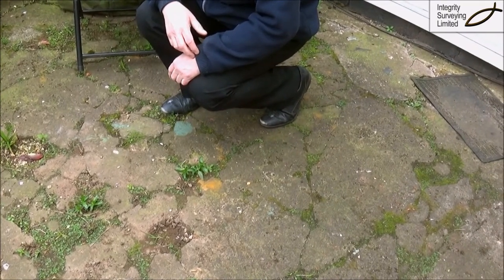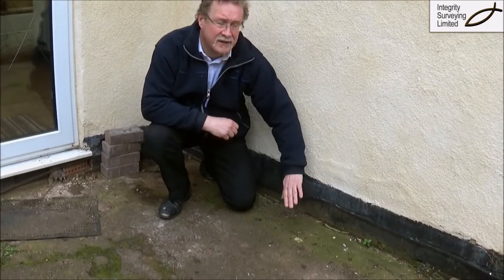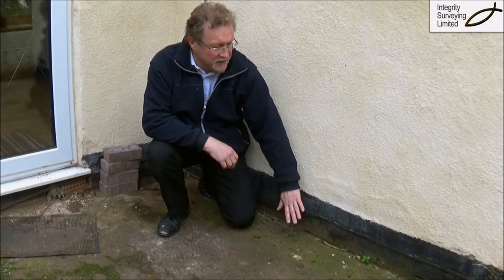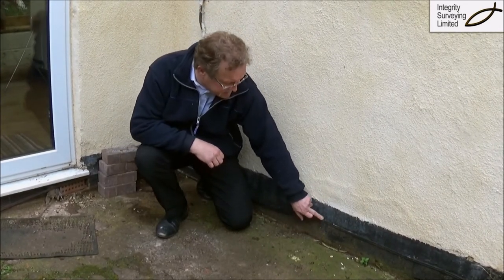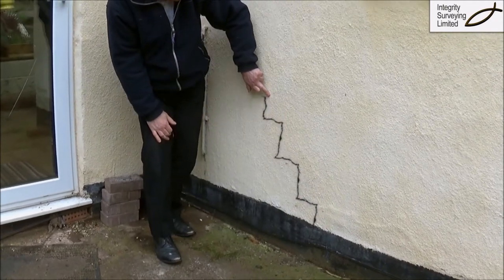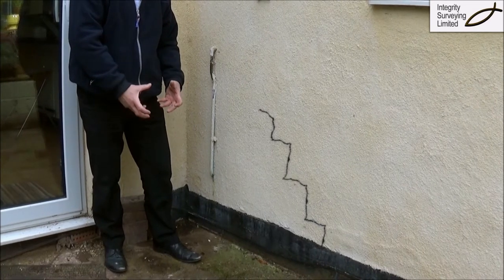In this occasion there are roots but nothing coming up to the house, so it's not impacted on the house as yet. When the tree sucks out water, cracks start to appear in the wall due to the ground underneath shrinking, so the wall starts to drop.